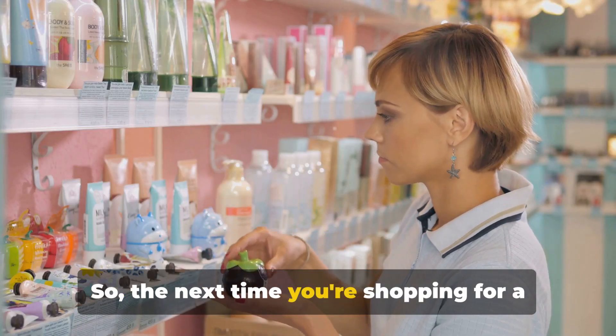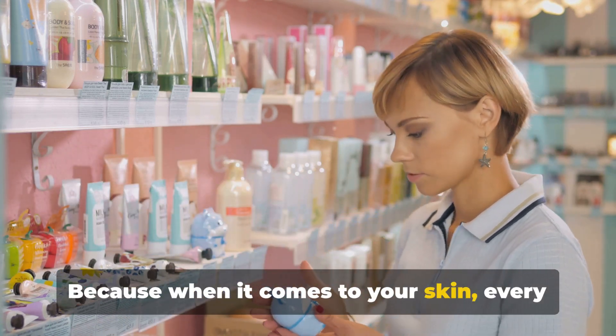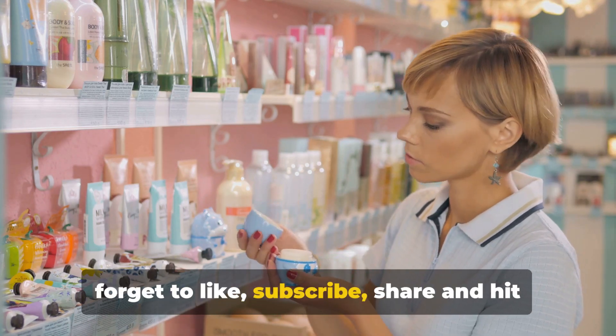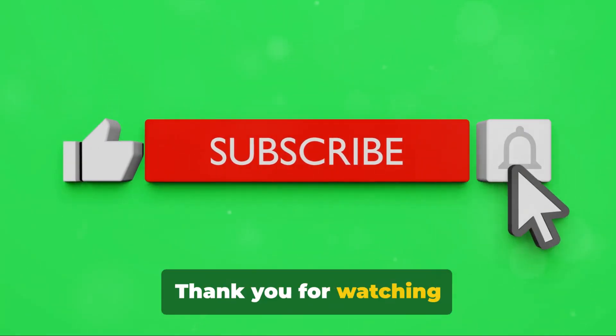So the next time you're shopping for a sunscreen, keep these factors in mind. Because when it comes to your skin, every layer of protection counts. If you found this video helpful, don't forget to like, subscribe, share, and hit that notification bell for more inspiring content. Thank you for watching.